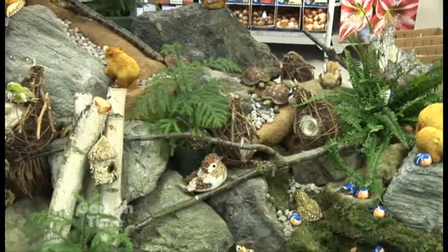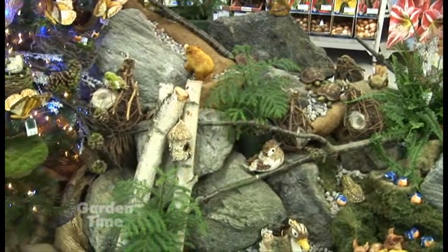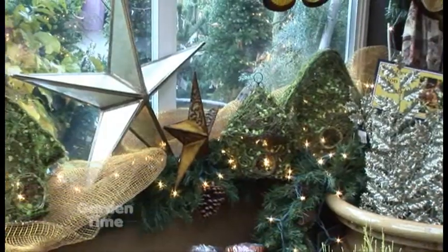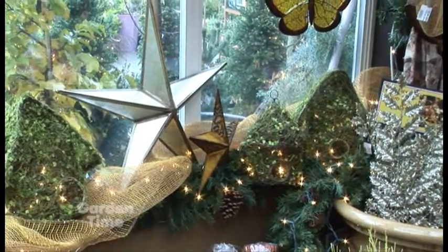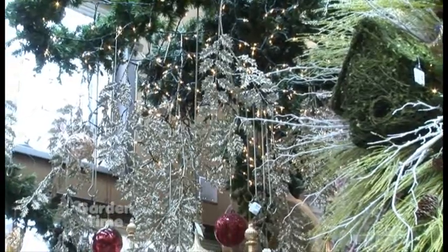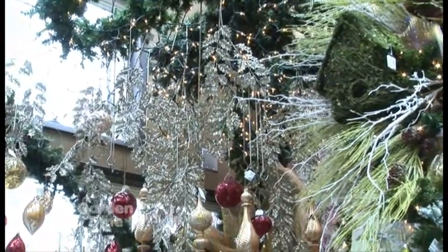The fun thing too is we all get into these ideas of what Christmas is, and we do the same thing each year. But these are really clever, fun ideas. You guys also sell all kinds of stuff to decorate the house with, like garland and more. Yeah, we have fresh greens and florals, wreaths — everything that you're going to need indoors and outdoors as well.